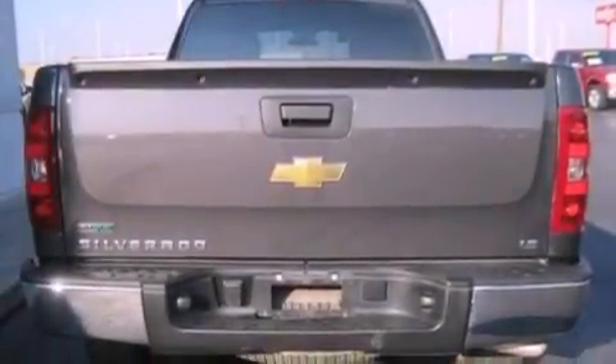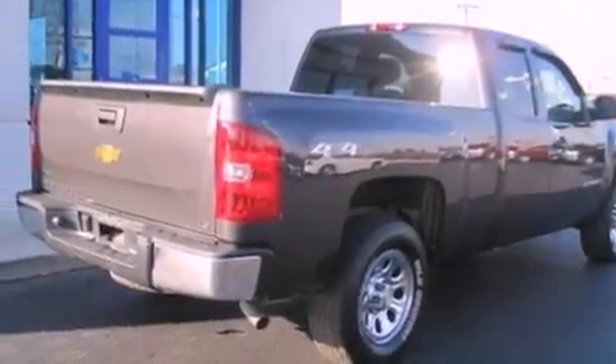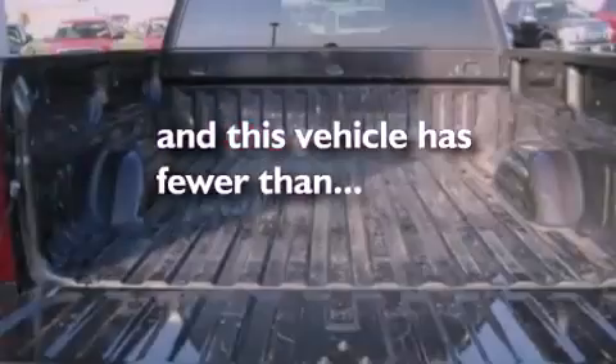17-inch wheels, an engine immobilizer theft deterrent system, dusk sensing headlights, air conditioning, and this vehicle has fewer than 34,000 miles on the odometer.